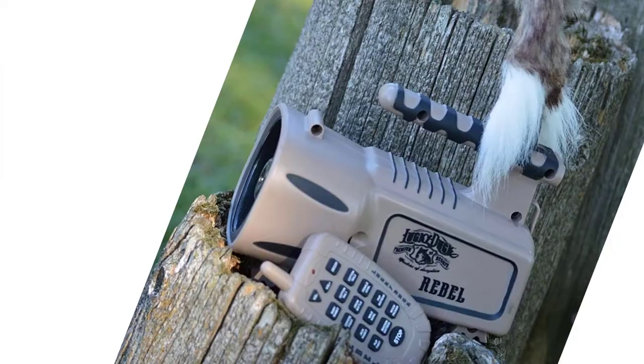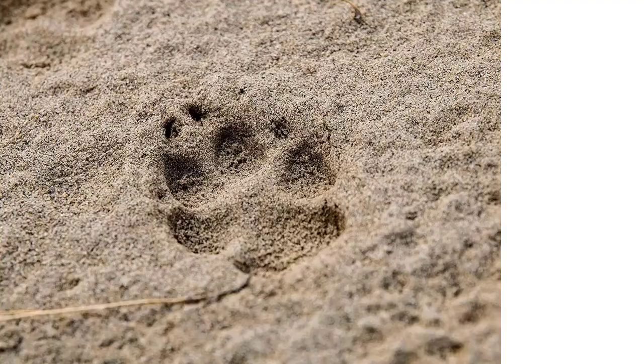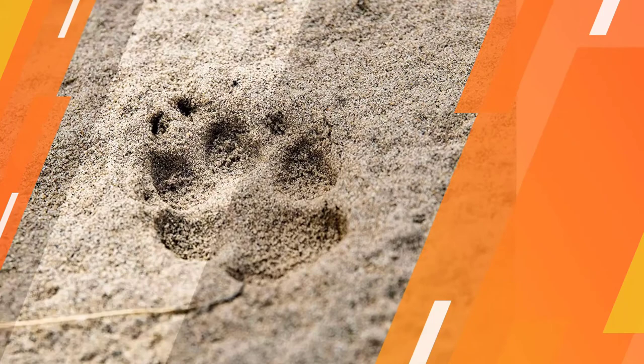It also includes a decoy as standard, which can be easily stored in the handle when not being used. The remote provides full control of everything you need.